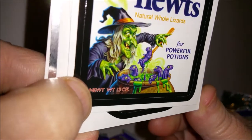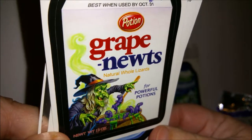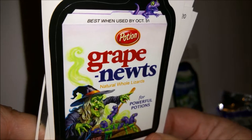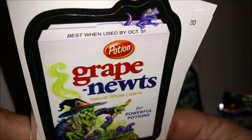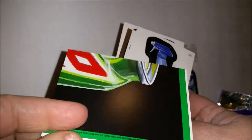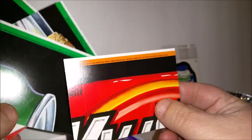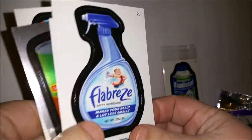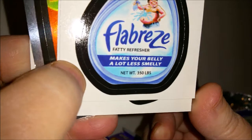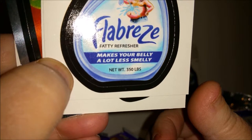'Grape Newts — with natural whole lizards for powerful potions, best when used by October 31st.' That's another puzzle piece which looks like it might have some sort of Mountain Dew play. There are at least two puzzles — one has orange border, one has green. Then 'Flab Breeze — fatty refresher, makes your belly a lot less smelly.'